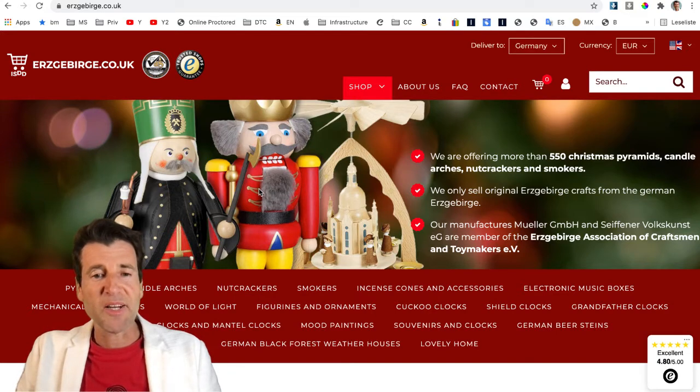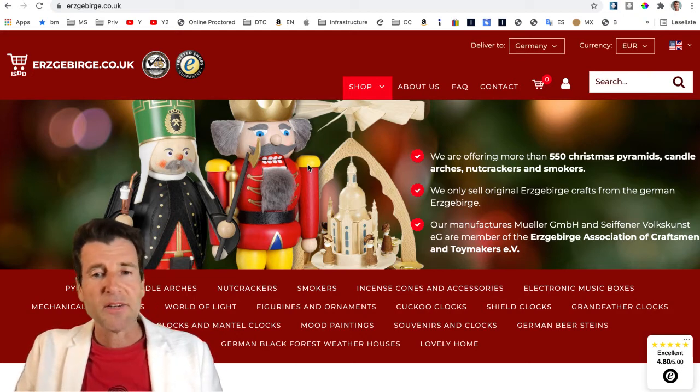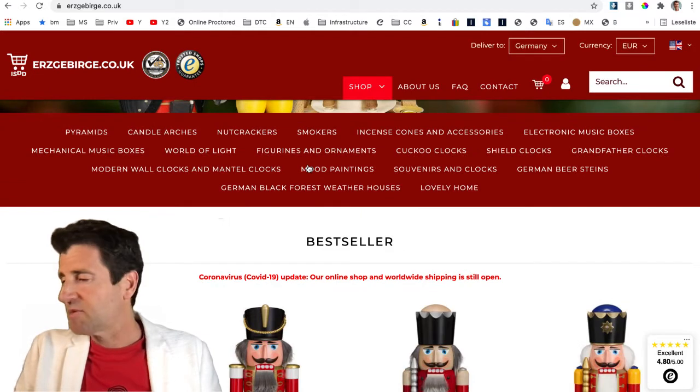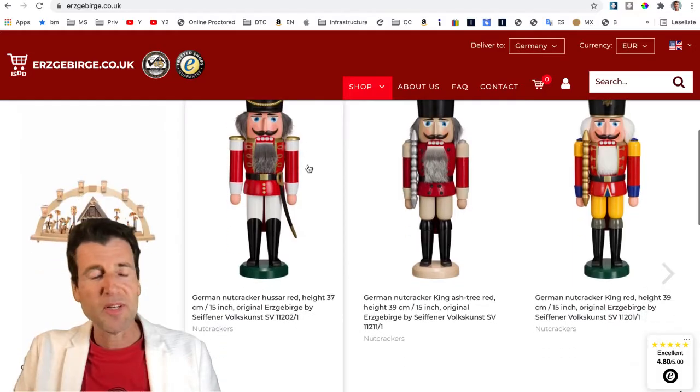So my colleague Reiner and I, we were working for six months on the relaunch of our new online shop, oerzgiburgi.co.uk. And as you can see on the screen, that is the homepage of the new website. It has been a complete relaunch — we did a redesign, we have mobile support, and we did everything so that it is now up to date from the technique and the web design.